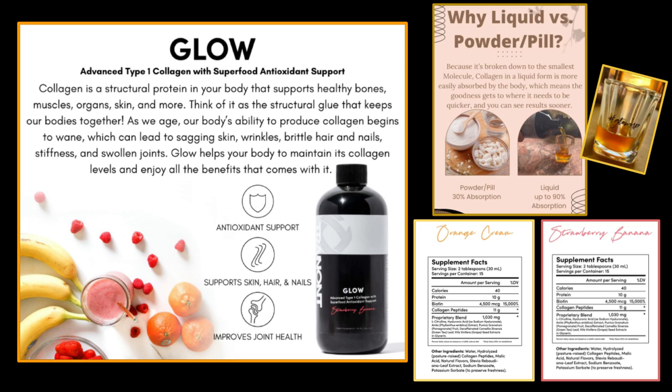Let's talk a little bit about why collagen is so important. Collagen is the most abundant protein in our body, making up 30% of our body, and it's what gives our body its structure. Collagen is found in our hair, skin, nails, joints, and connective tissue, and it's even more prevalent in our bones than calcium is.